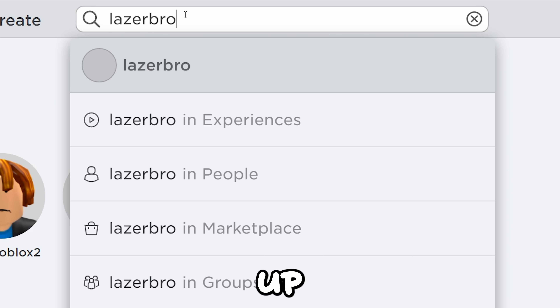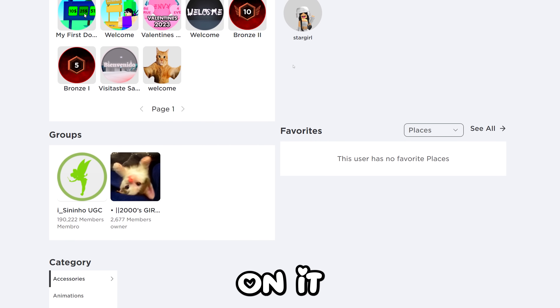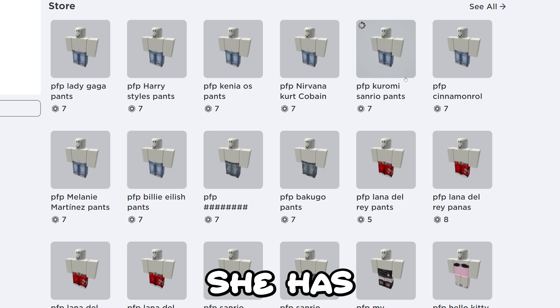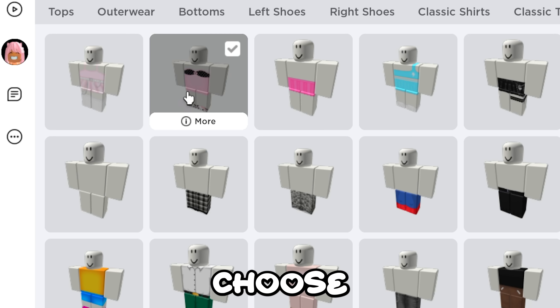Search this player up, then scroll down to her groups and click on it. Go to the store — you can see she has a lot of styles to choose from. I'm gonna get this one. Let's buy it and equip the pants.